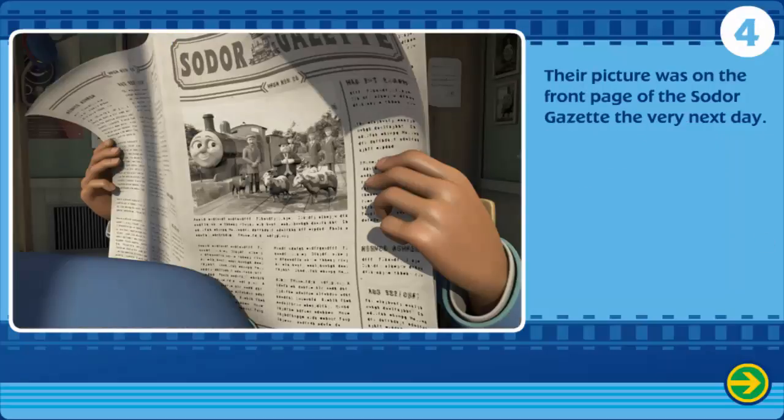Their picture was on the front page of the Sodor Gazette the very next day. The End.